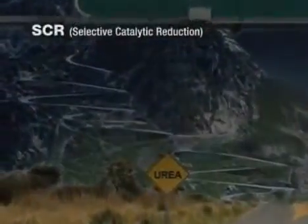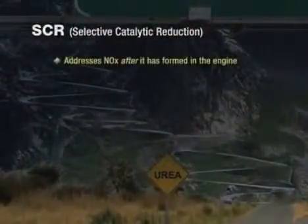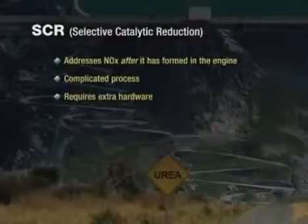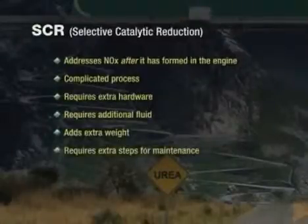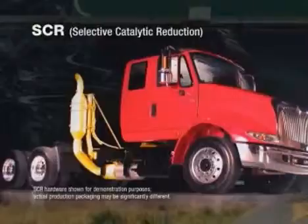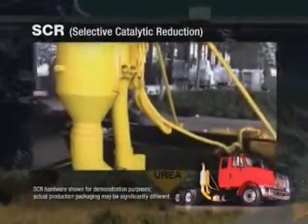Selective catalytic reduction, or SCR, addresses NOx after it is formed in the engine. Reducing NOx after it is formed is a complicated process, which involves extra hardware that needs to be designed onto the vehicle chassis. More importantly, additional fluid will be required to meet the new emissions regulations, adding extra weight and requiring extra steps for the driver to maintain the system. We installed an SCR system onto one of our engineering vehicles and painted the components yellow so that you can visually see the complexity of the setup.